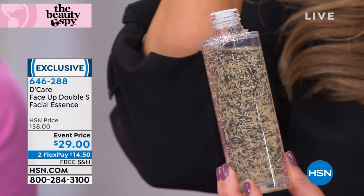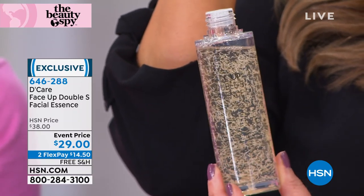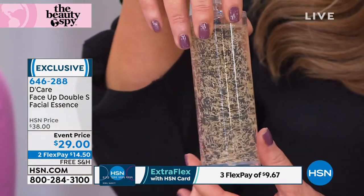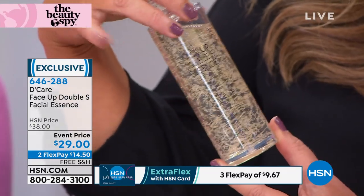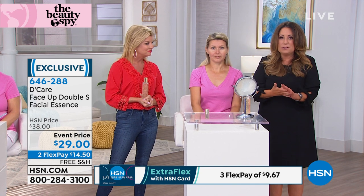Not one, not five — 11 peptides. Helping to firm the appearance of the skin, plump the appearance of the skin, even out the skin tone. This is a serious anti-aging product. If you're already using the serum from today's special, you're going to cleanse, put Face Up on next, then finish with your today's special serum on top, and then apply your makeup. I encourage you to read about the power of peptides — South Korea really is on the forefront of this technology.